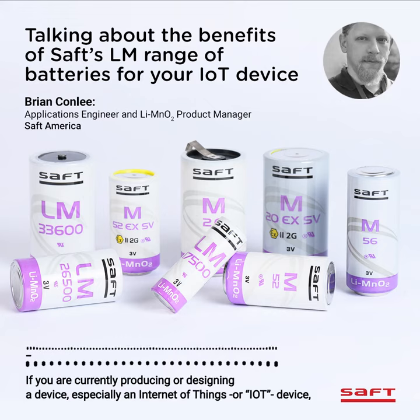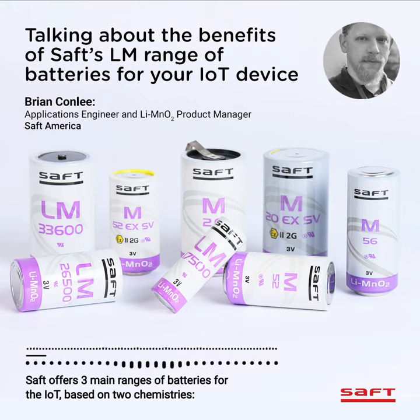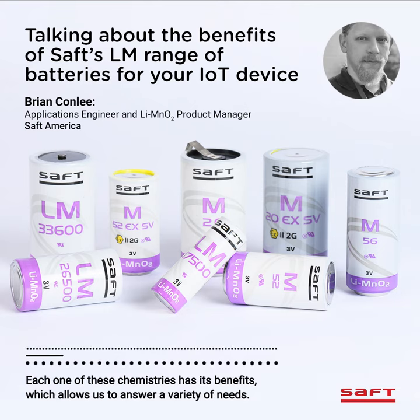Hello. If you are currently producing or designing a device, especially an Internet of Things or IoT device, you are going to need a battery. SAFT offers three main ranges of batteries for the IoT based on two chemistries: lithium manganese dioxide and lithium thionyl chloride. Each one of these chemistries has its benefits, which allows us to answer a variety of needs.